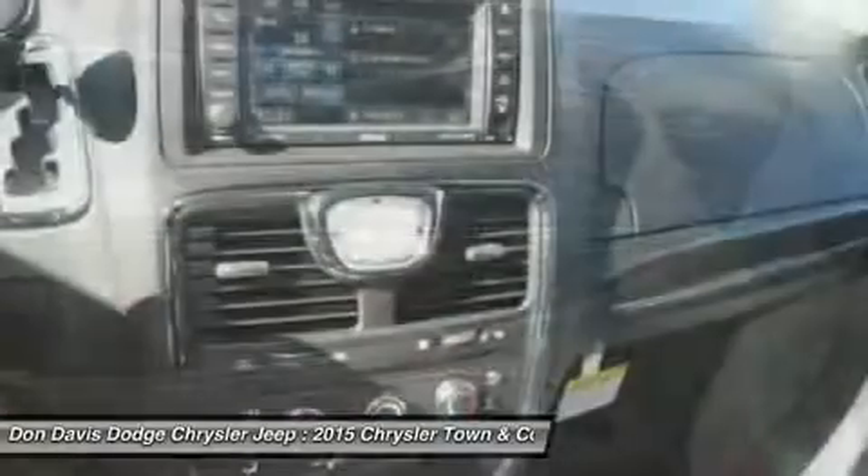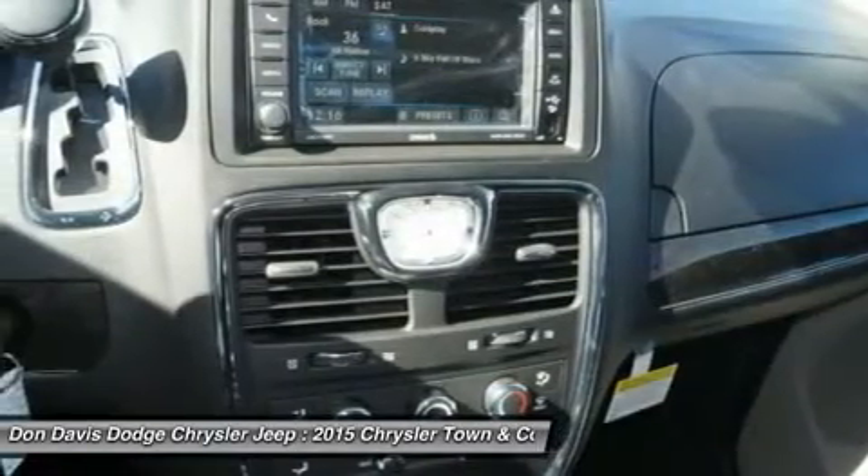Hard disk drive media storage, keyless entry, four-wheel disc brakes, cruise control.